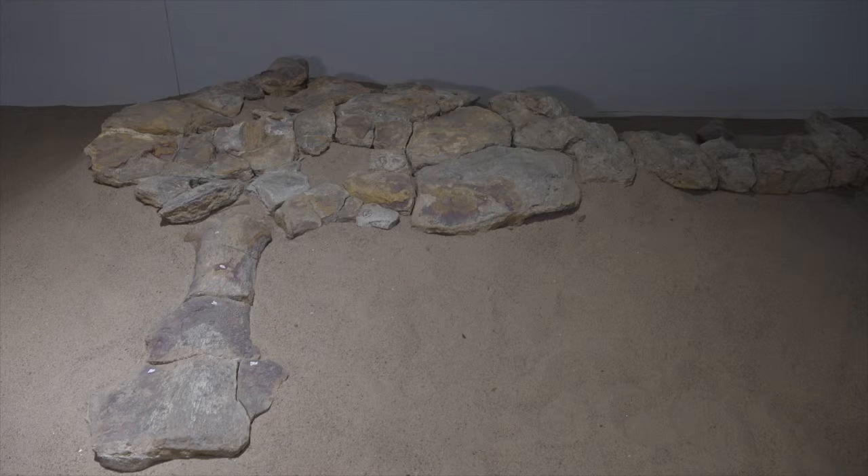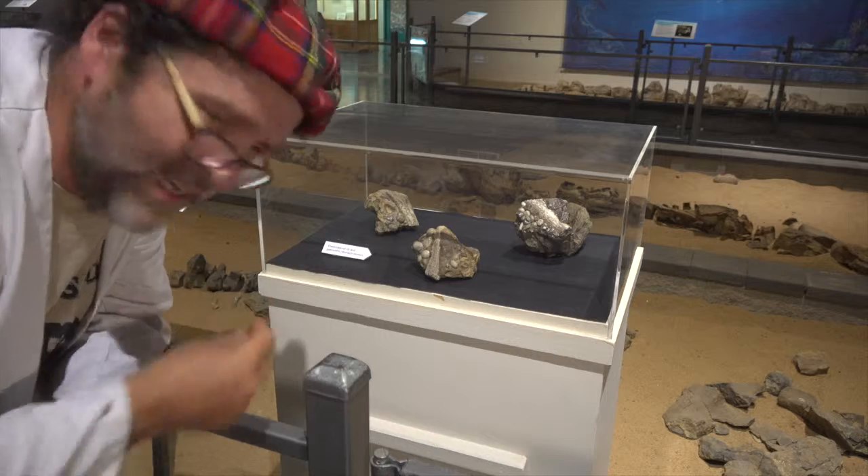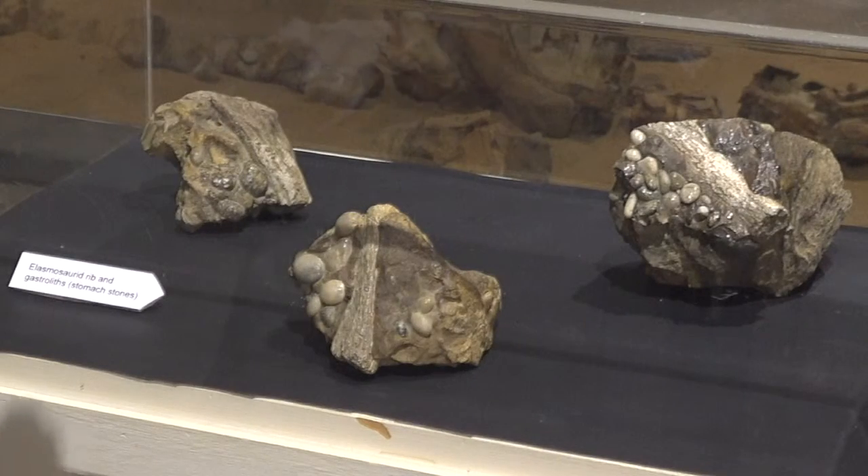Here we see its big fat belly and one of its flippers. Now if we were to turn those rocks over, we'd be able to see what it actually had for its lunch. Also inside their stomachs we find these gastroliths. They help them to mash up their food but also help them with buoyancy as well.